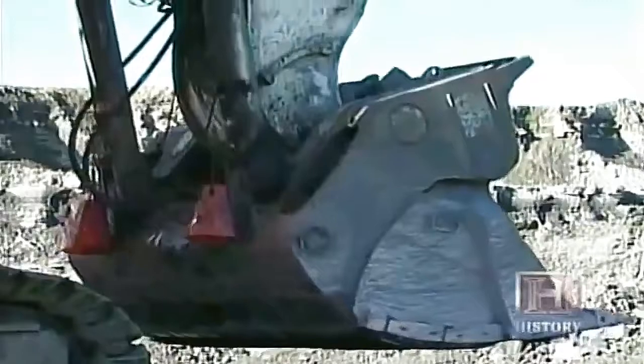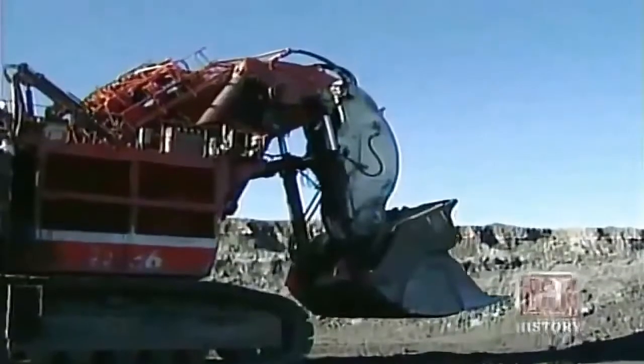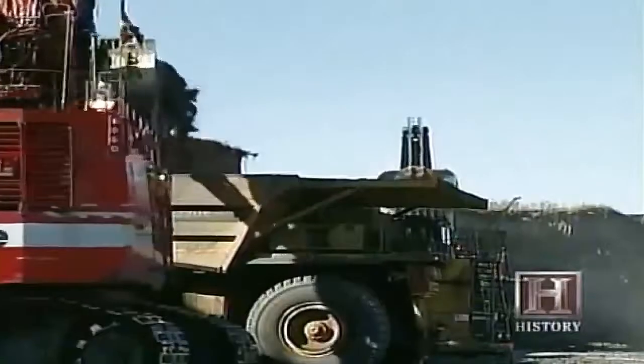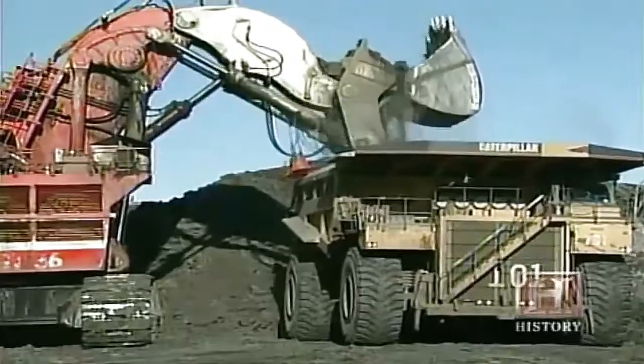Mining companies thinking of buying the giant shovel can also expect to shovel out a lot of cash — they have to be ready to write a big check for in the neighborhood of 10 to 11 million dollars. But because of their size and massive capacities, their productivity should outweigh the cost of the machine in the long run.